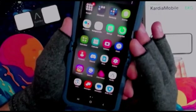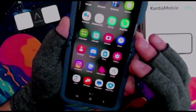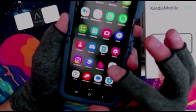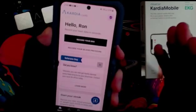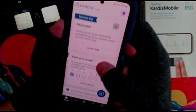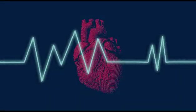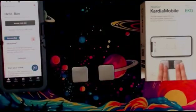Getting started is really simple. First, you just download the Kardia app — it's available on iOS and Android. Once you've downloaded it, you create an account and you're ready to go. It's pretty straightforward, with options to start recording, view your last EKGs, and you can even share results with your doctor.